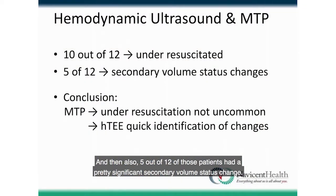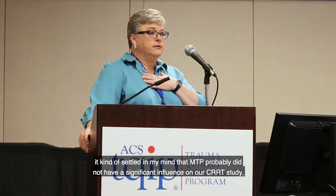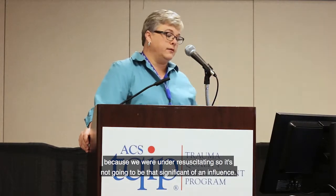Also, 5 out of 12 patients had a significant secondary volume status change. As Dr. Ashley mentioned, sometimes patients are changing, and having that HTEE probe there lets you say, 'What's going on? Do I need to re-scan or consider something else?' In conclusion, under-resuscitation with MTP was not uncommon. But HTEE helped us identify changes quickly. And it settled in my mind that MTP probably did not have a significant influence on our CRRT study, because we were under-resuscitating.